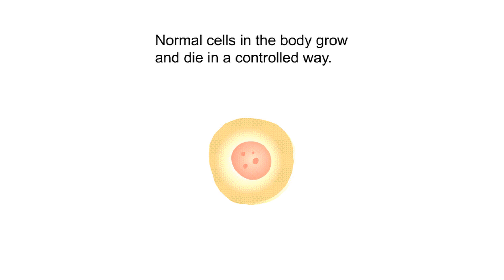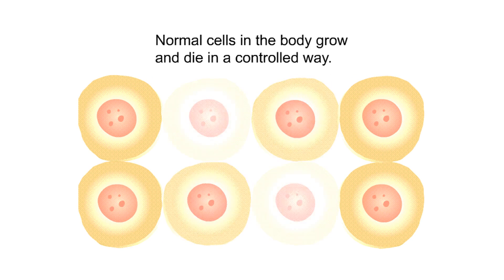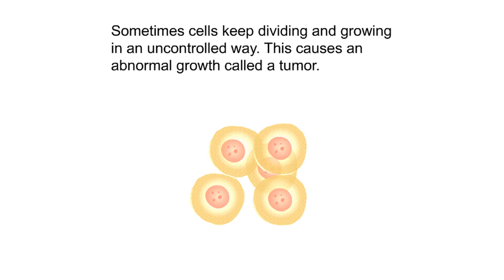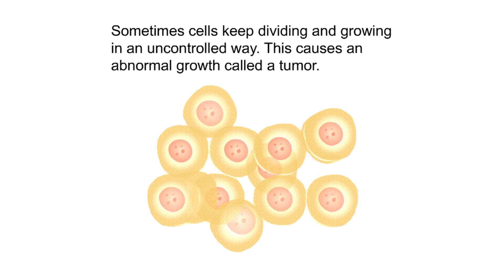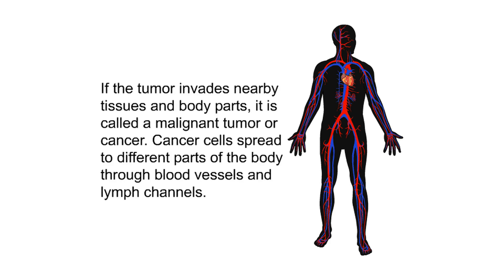Thymus cancer. The body is made up of very small cells. Normal cells in the body grow and die in a controlled way. Sometimes cells keep dividing and growing in an uncontrolled way, causing an abnormal growth called a tumor. If the tumor does not invade nearby tissues and body parts, it is called a benign tumor, also known as a non-cancerous growth. Benign tumors are usually not life-threatening. If the tumor invades nearby tissues and body parts, it is called a malignant tumor, or cancer.